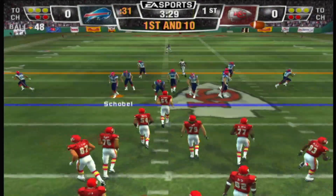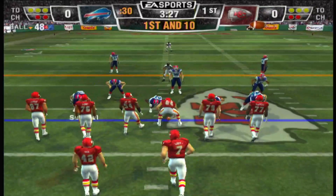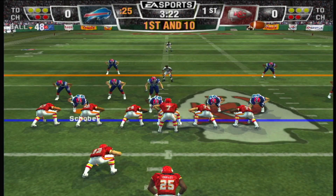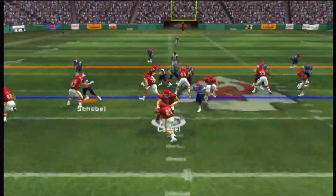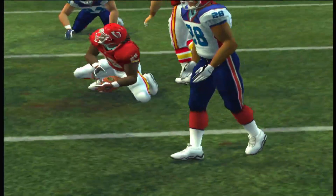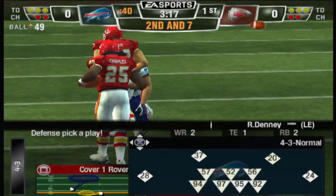Ball on their own 48-yard line. The Buffalo Bills go with a four-man front, a little misdirection. Charles gets three yards on the carry — three-yard gain on the play.